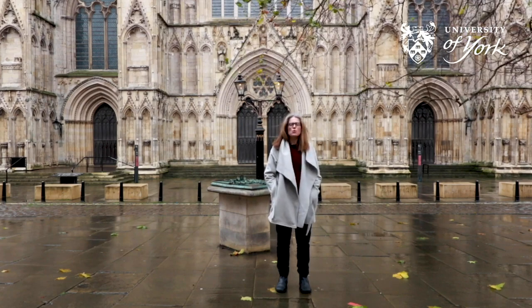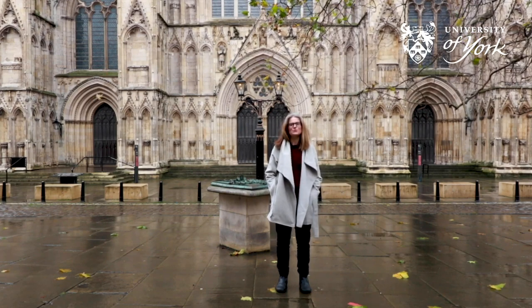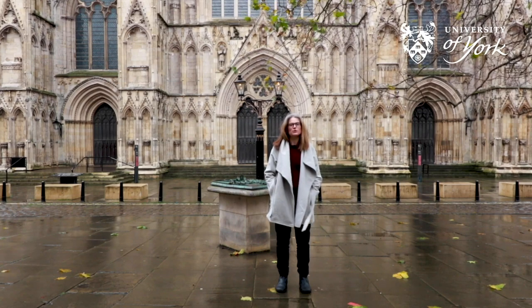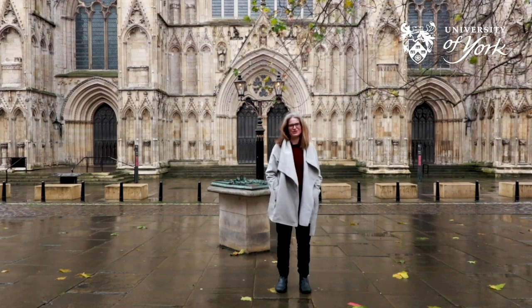One curious thing about the Minster is it has its own police, called the York Minster police, who are responsible for the security of the Minster. So if you come and visit here, make sure you behave yourself.